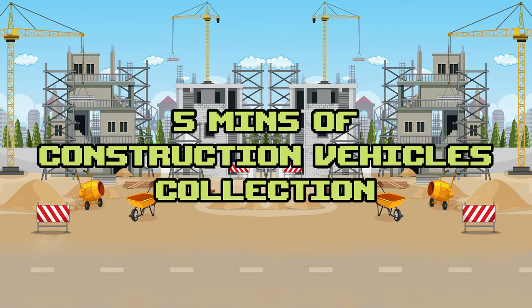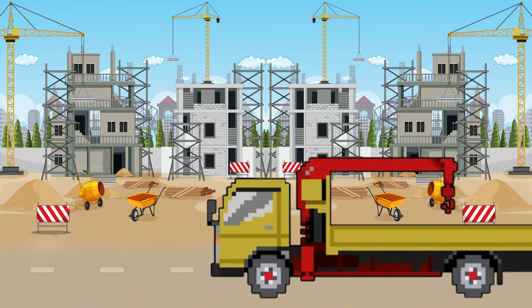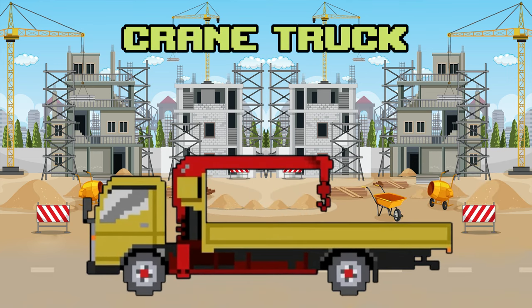5 minutes of construction vehicles collection. Crane truck.